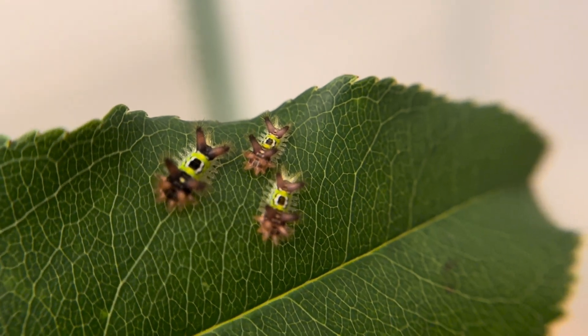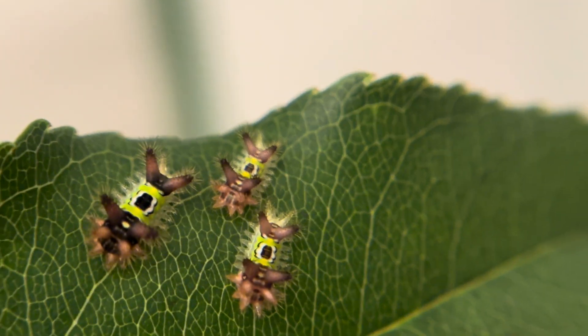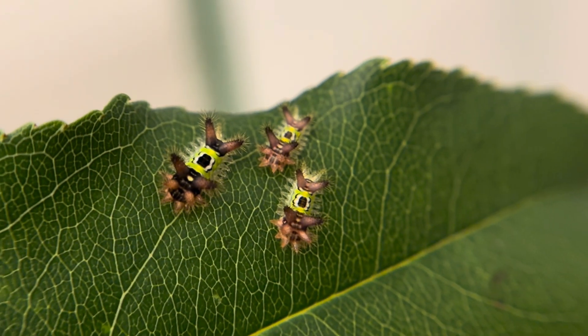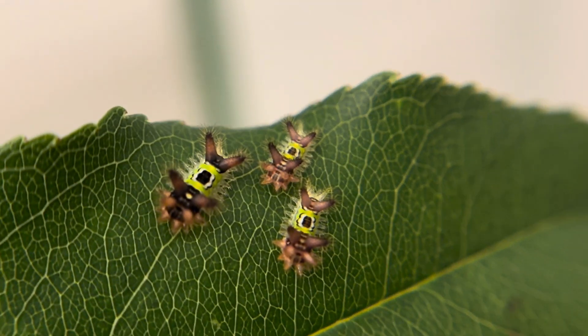They look like little gumdrops and even though I have to hold my breath when I am tending to them, I have not yet decided to return them to the wild. I am enjoying watching them do their business, tending to stay together in groups on the leaves, so seemingly harmless, and hoping I can be careful enough not to get stung.